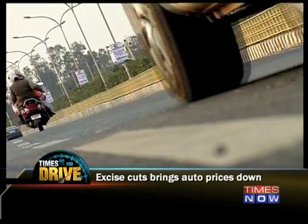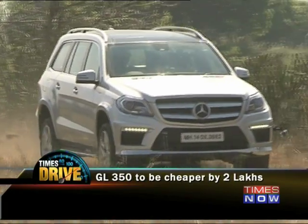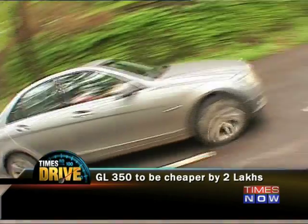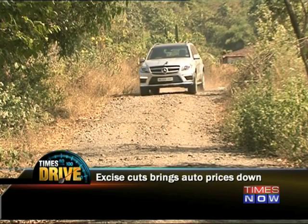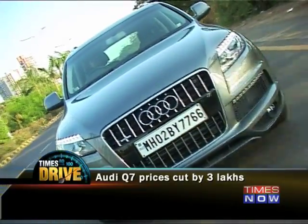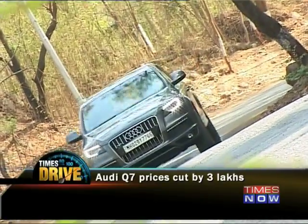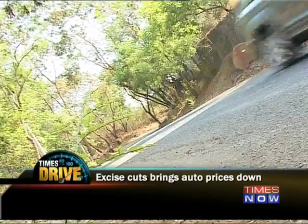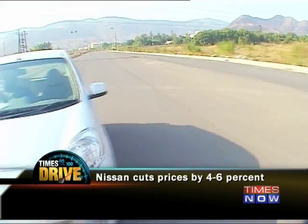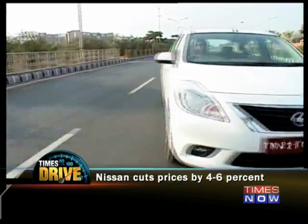To their credit, automakers across the board have passed on the savings to the customer. Mercedes reduced the price of the C-Class Avantgarde edition from 39.9 lakhs to 39.3 lakh rupees, and the flagship GL SUV will also cost 2 lakh rupees less. Competing with the GL will be the Audi Q7, whose prices have also dropped for the top-end variant by 3 lakhs — the top-end mammoth SUV will now cost 78.2 lakhs, down from 82.1. Nissan has passed on the excise cut by dropping prices of the Micra, Micra Active and Sunny by 4%, while the Terrano gets a 6% price cut.